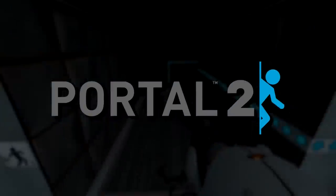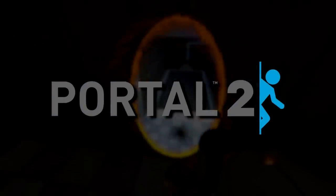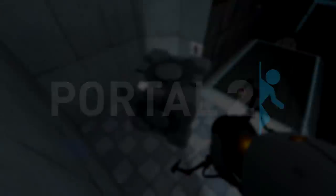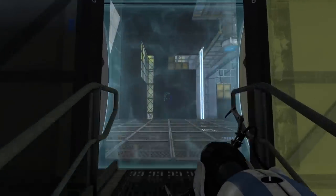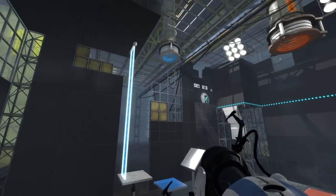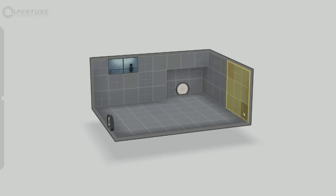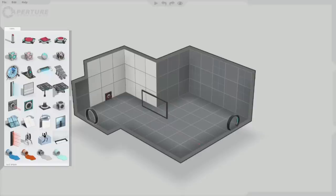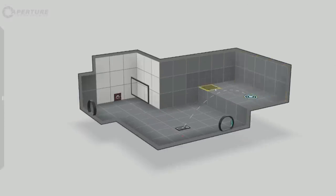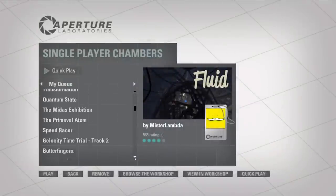Portal 2 was made in an era of the gaming industry where this was very much the case. As a result, its DLCs are included by default when you buy Portal 2 from Steam. These DLCs are Peer Review — a co-op DLC that includes a new art therapy course set after the canon events of the Human Vault Discovery — and the Perpetual Testing Initiative, being the addition of an in-game puzzle maker that's easy and intuitive to use. This led to an endless supply of new Portal puzzles, all easily accessible from the Steam Workshop.